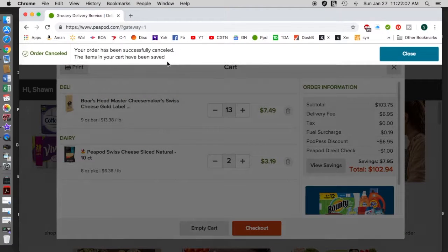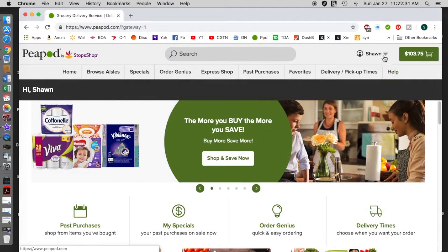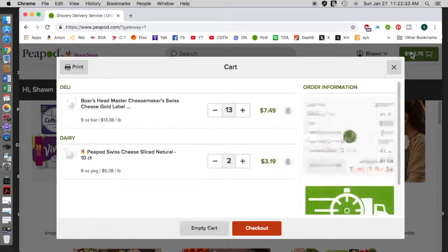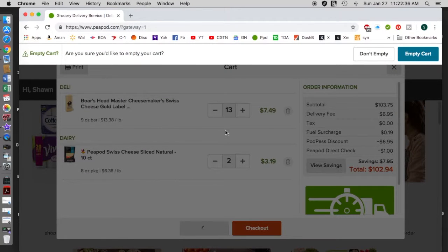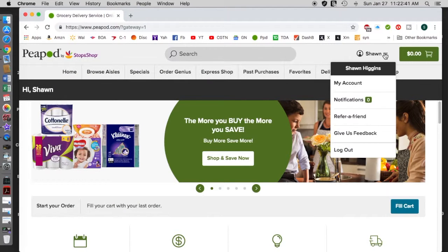They also give you a cutoff time — if it's the next day, the cutoff will usually be around noon or maybe 3 p.m. the afternoon before. I'd like to empty the cart. Yes, please do. Okay — taking care of a little bookkeeping there.